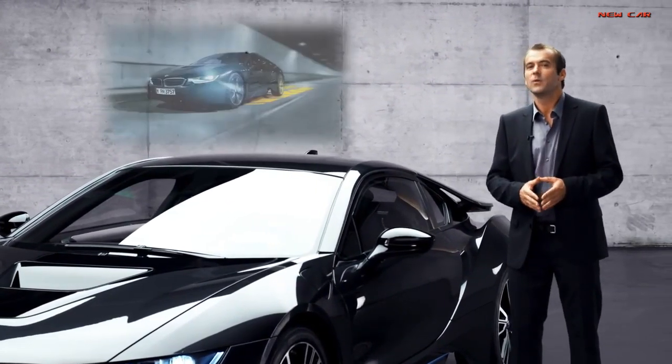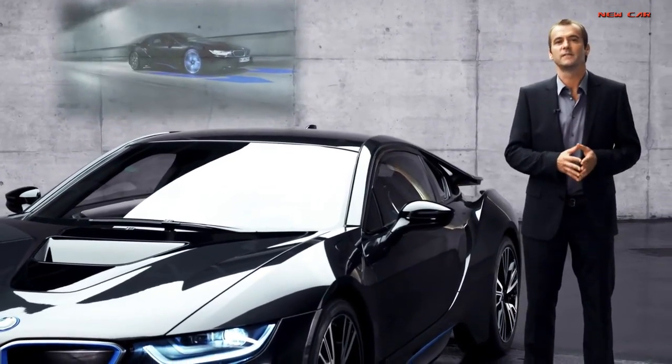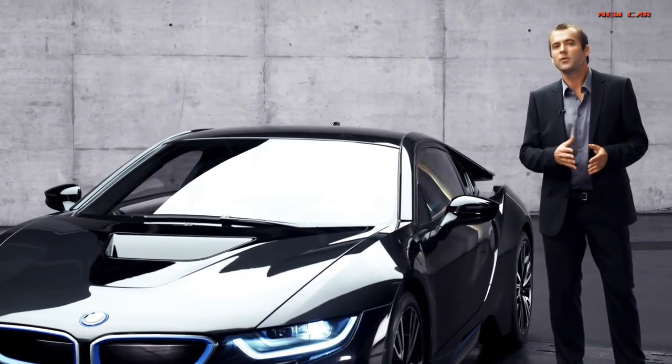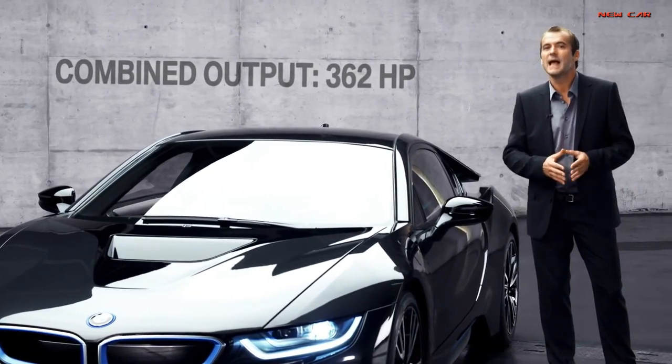When operating the combustion engine only, you have rear-wheel drive; when driving on electric, it's front-wheel drive. What's more, the BMW i8 boasts a combined maximum of 362 horsepower and a top speed of 250 kilometers per hour.